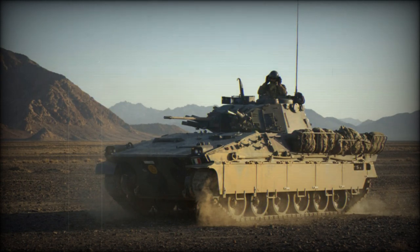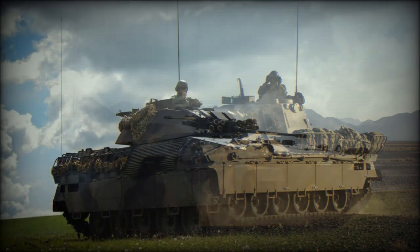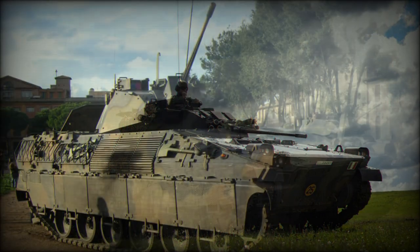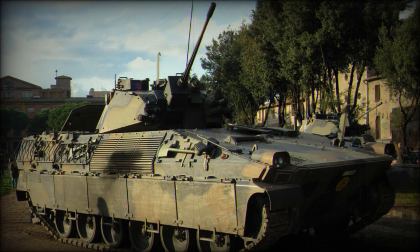The Dardo, previously called VCC-80, is a Tracked Infantry Fighting Vehicle (IFV), a joint development by IVECO and the former OTO Melara, now OTO Breda, to produce an IFV to meet an Italian Army requirement. The first order for the delivery of 200 vehicles was placed in 1998.